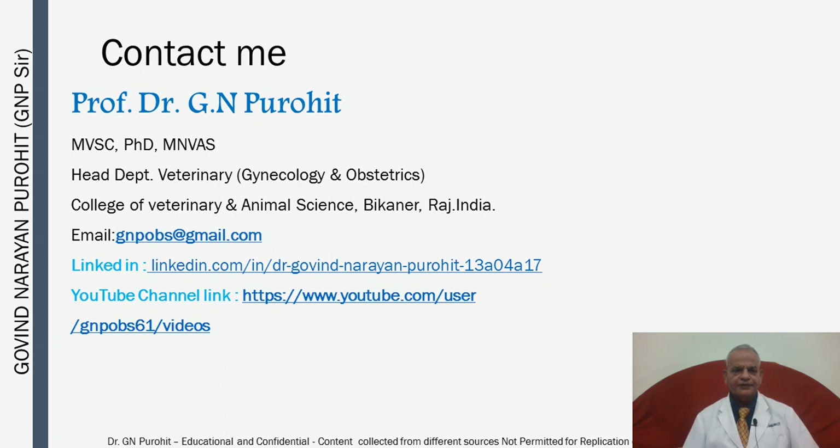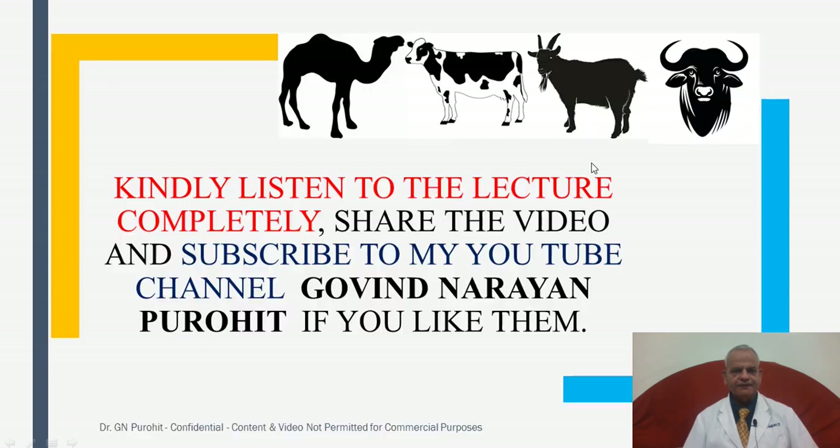You can contact me at my email gnpobs@gmail.com. Links to my LinkedIn and YouTube channel are provided. Kindly listen to the lecture completely, give your views, comments, share the video, give your suggestions, and subscribe to my YouTube channel, Govind Narayan Purohith, if you like the content.